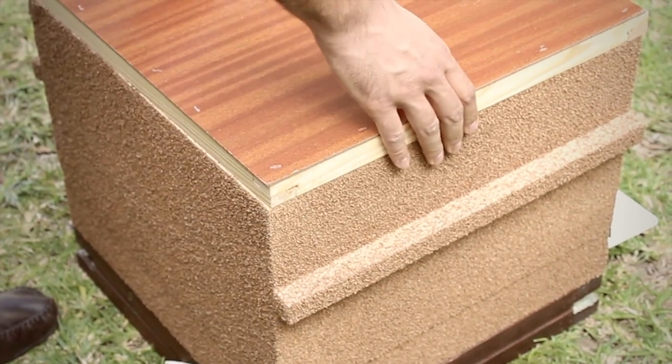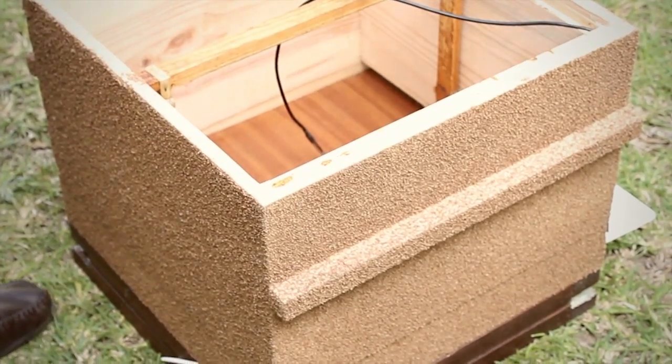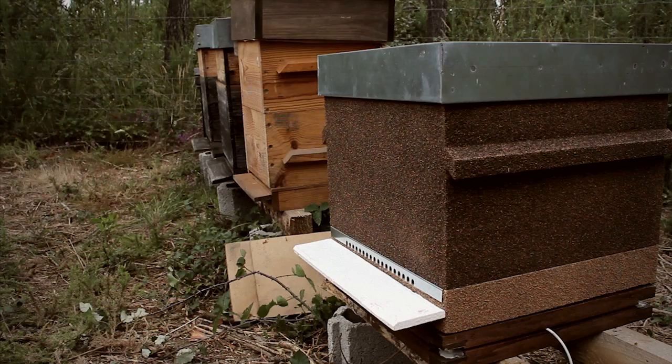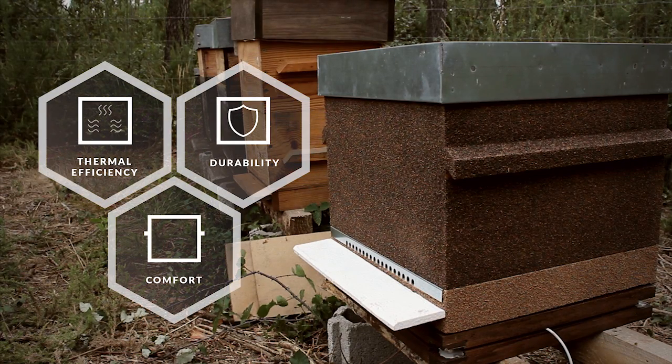In addition, you can buy the APIS beehive. It is built with our patented construction technique, an exclusive elastic cork-based ink and support wings that make it 50% thermally more efficient, more comfortable, and durable.